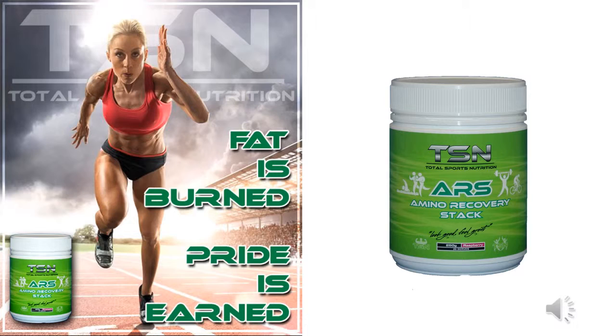Our ARS product, otherwise known as Amino Recovery Stack, is a fantastic product used during your workout which contains quality aminos including BCAAs and glutamine. This product is ideally sipped on in your water bottle during training to help reduce muscle breakdown and promote healthy repair and recovery. ARS has the advantage of zero fat and zero sugar, and is available in delicious raspberry and lemon flavors.